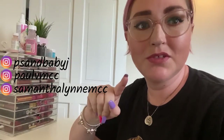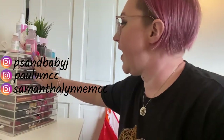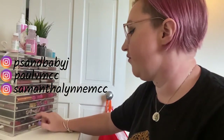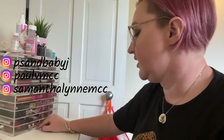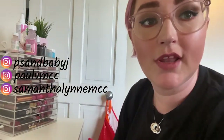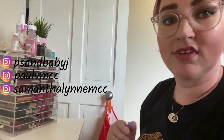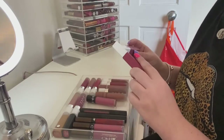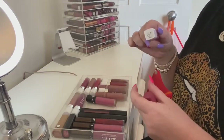Hi everyone, welcome to today's video — another declutter but this time it's lip products. I have two of these organizers and my ultimate goal is to only have one, but I'm not sure how feasible that is. Before we get started, make sure you comment, like, and subscribe — you're gonna be seeing more of these videos soon. I'm just doing another declutter of my collection.